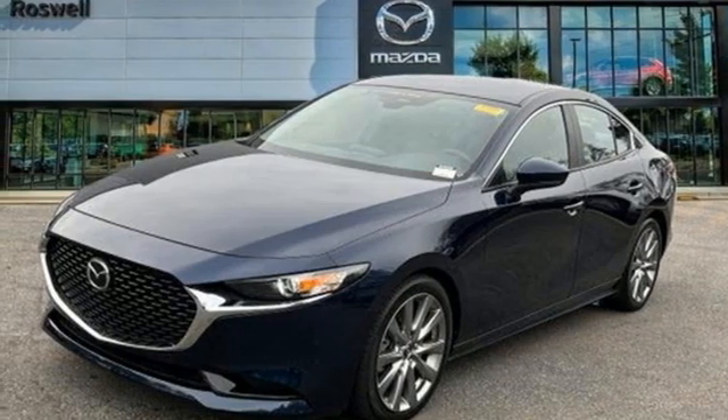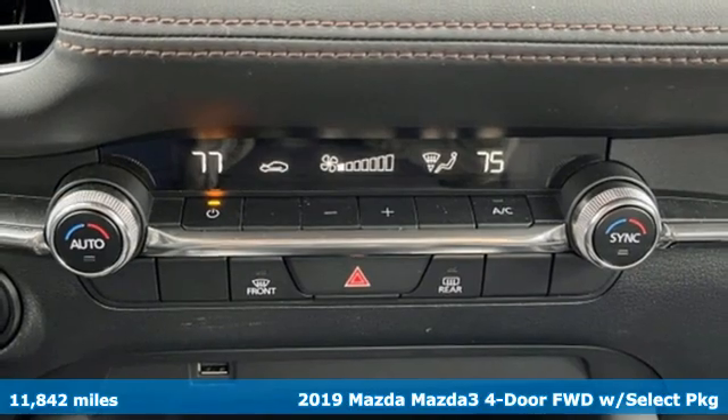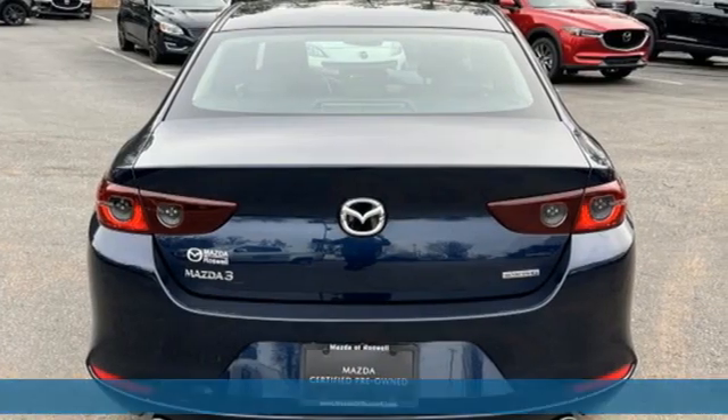It's a 2019 Mazda 3 4-door. It has the looks to turn heads and the goods to change minds — up your expectations of what your drive can be.